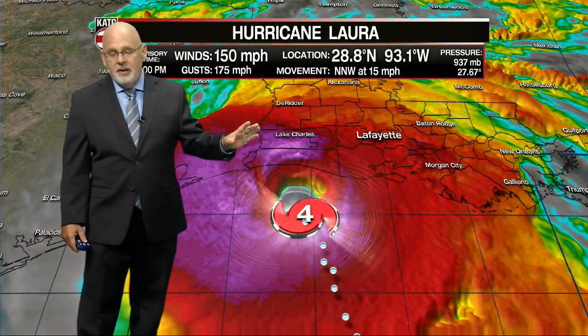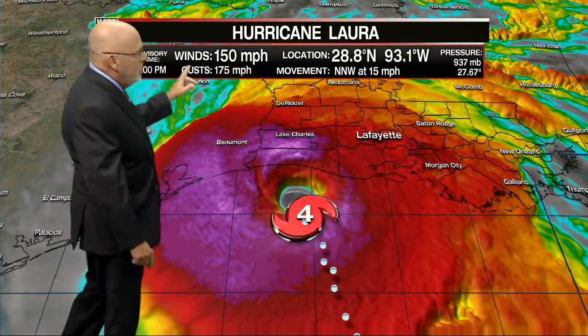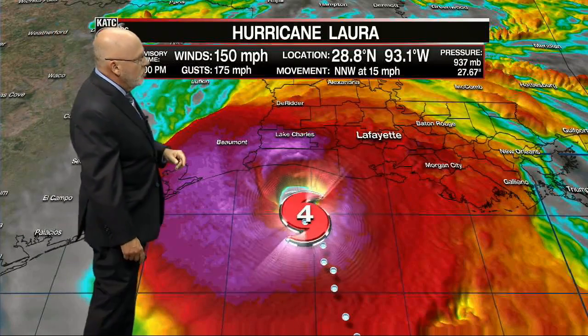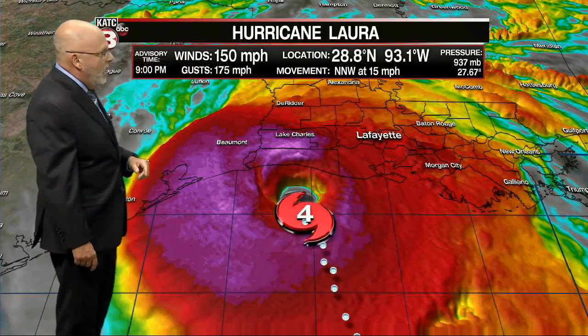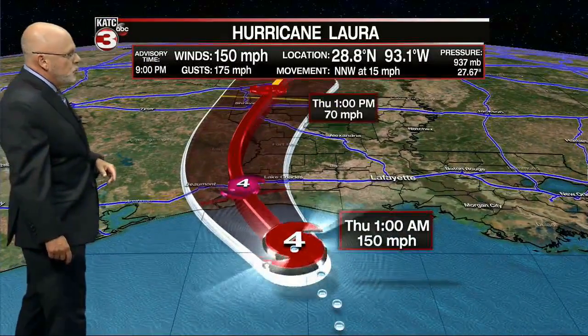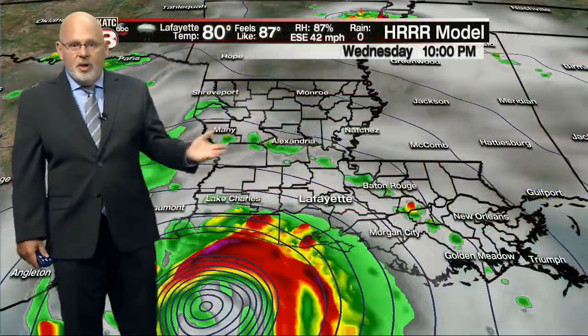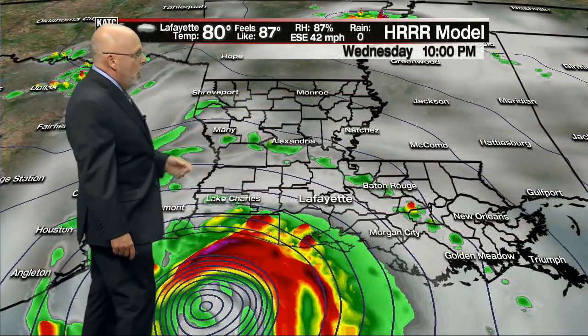11 millibars — that's what we have as of 9 o'clock. Any moment now this graphic is going to update and we're going to get the latest data in. We'll come back to this graphic once again. We're going to dispense with the track because we know where the hurricane is. There's no mystery on where it's going to go.